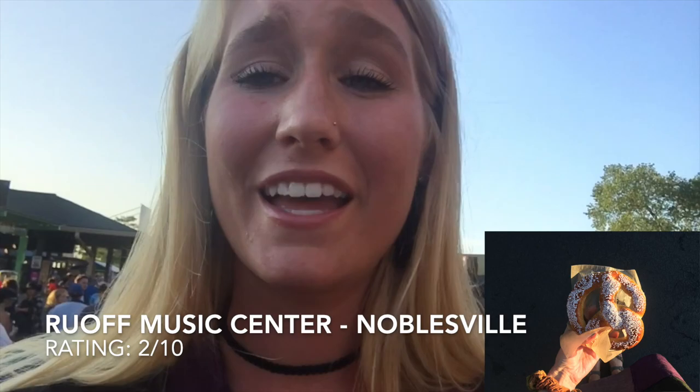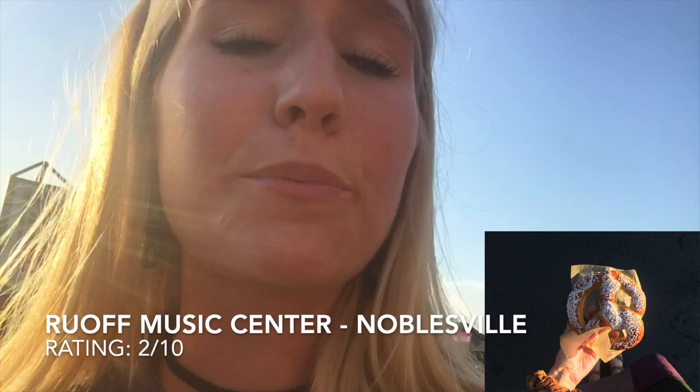Hey everybody, so I am at Brewoff Home Mortgage Center music center and I just tried their soft pretzel — disgusting. It is way too salty, pretty dry. It looks like it has butter on it but it does not taste buttery at all. It is oily. It's actually pretty hot so temperature is good. Price was five dollars, so it was expensive for a soft pretzel, but all music centers are expensive.